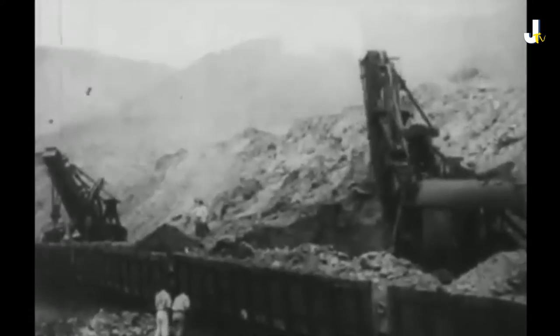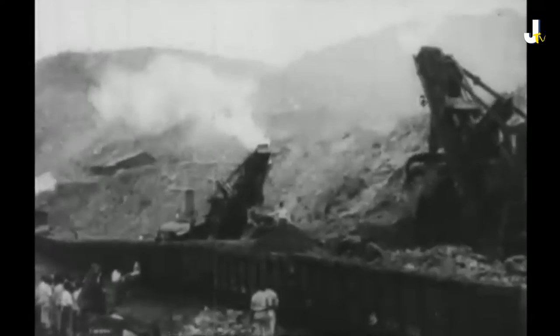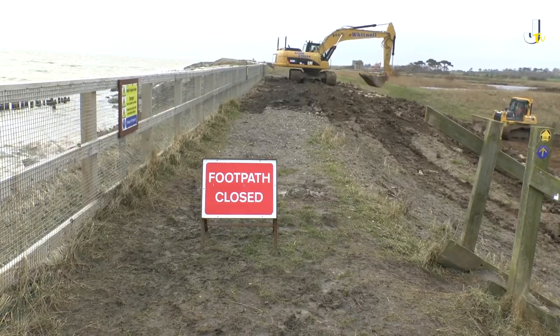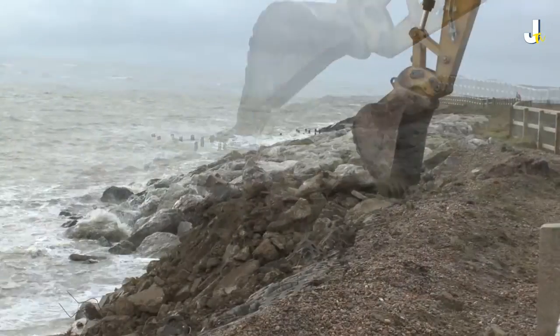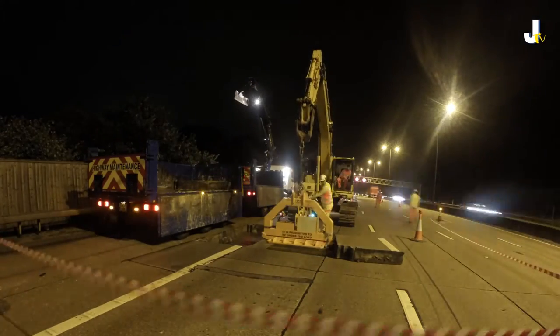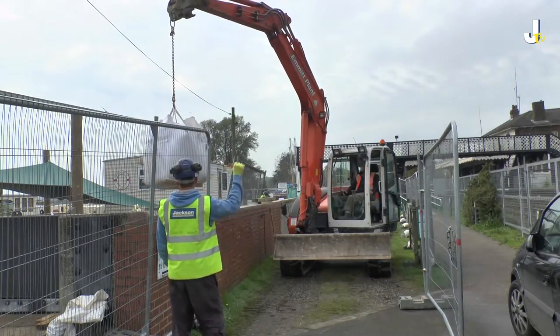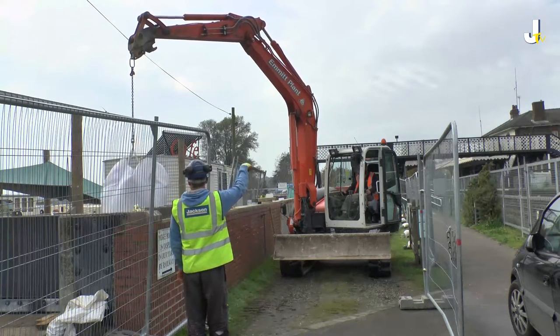Mechanical excavators have been around since the mid-1800s with the invention of the steam shovel. The steam shovel used pulleys to operate the basket and arm of the machine and revolutionised the civil engineering industry. Modern excavators are generally powered by diesel and have a sophisticated hydraulic system which enables them to perform operations similar to their predecessors. What has changed over recent years is the efficiency and versatility of the modern excavator. They are not just digging machines — they are now used to great advantage on virtually all of our sites carrying out a multitude of tasks.